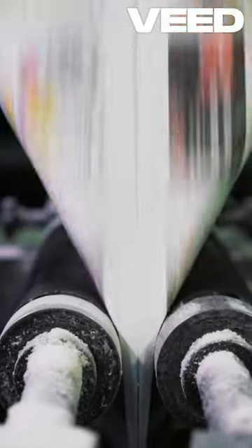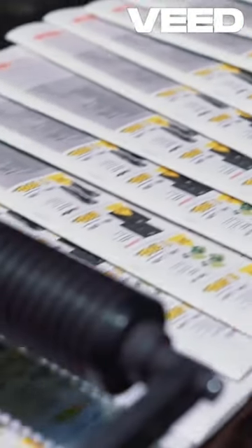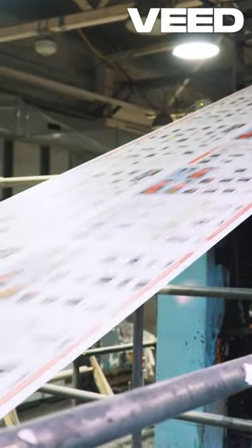Comic grading can be the difference between a nice collectible and a truly valuable investment, especially when we're talking about CGC grades like 10.0, 9.9, and 9.8. But what sets these grades apart? Let's break it down.